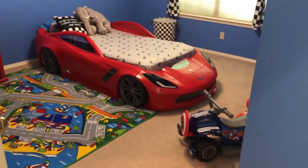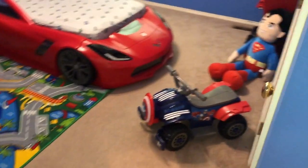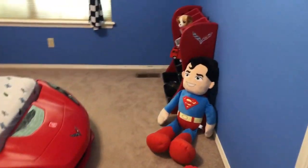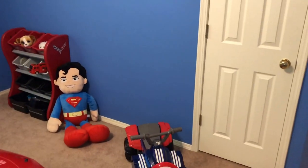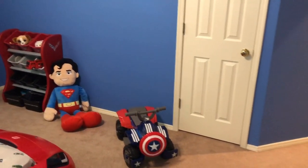Now enjoy this quick view of the overall room. Notice that we only keep a few toys in here. That's because we want him to associate his bedroom with sleep and rest rather than playtime.